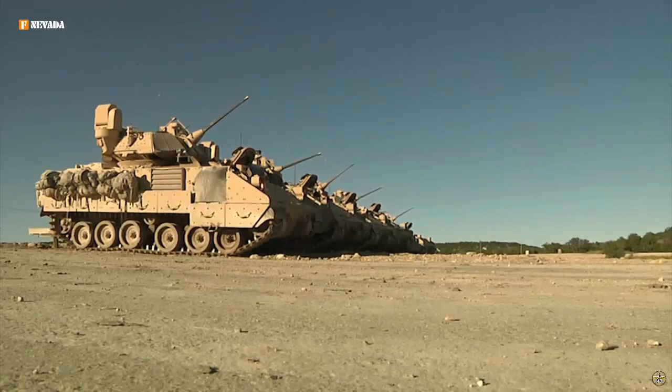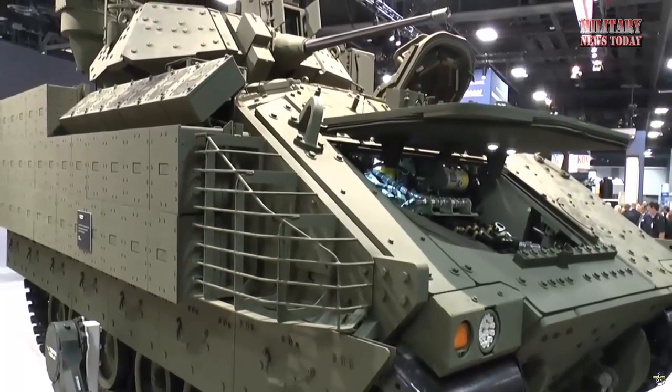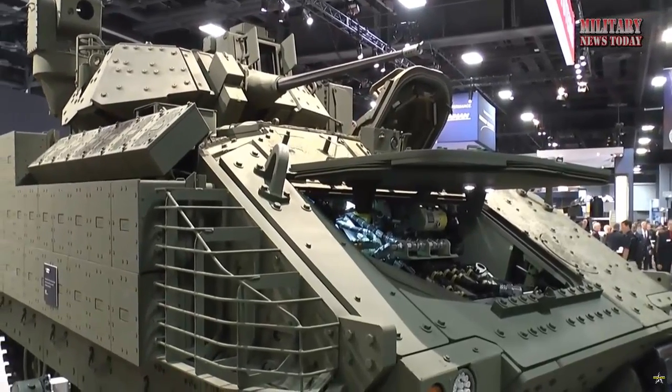One notable feature of the Iron Fist system is its combustible casing, which serves to minimize collateral damage by reducing fragmentation. This design consideration not only enhances the safety of nearby personnel but also helps safeguard critical infrastructure during combat operations.